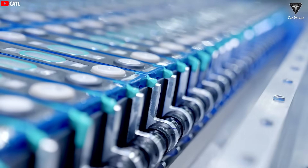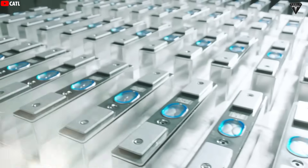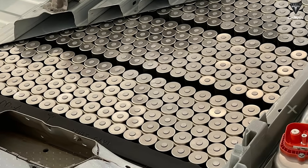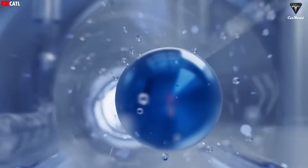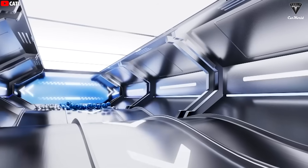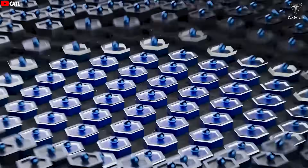We'll get to Donut Lab in more detail later, because this battery really needs to be explained first. Unlike traditional lithium-ion batteries that rely on a liquid electrolyte, Donut Lab's technology completely eliminates it. The name kind of says it all — solid-state batteries use a solid electrolyte instead.